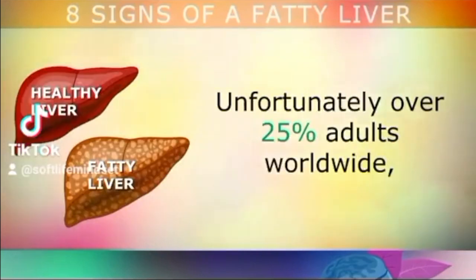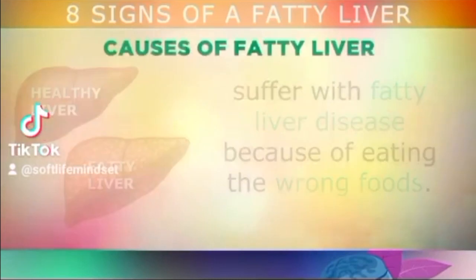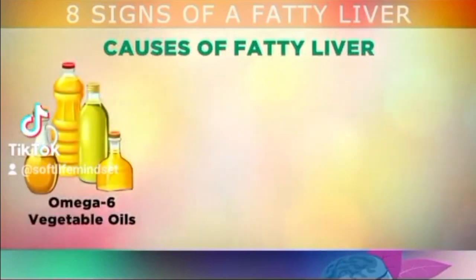Unfortunately, over 25% of adults worldwide suffer with fatty liver disease because of eating the wrong foods. One of the main causes is eating too many omega-6 vegetable oils like margarine, cottonseed, corn, soy, or canola oil, because these cause inflammation in the liver cells, which prevents the normal digestion of fats.